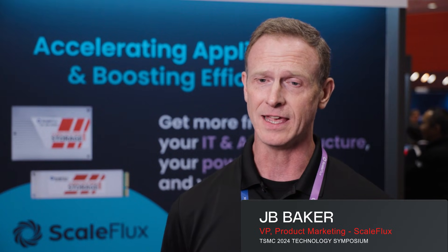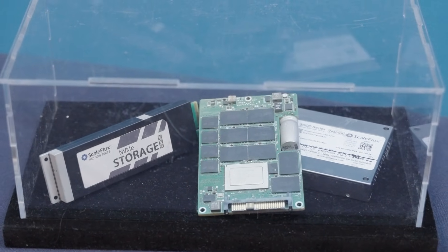I'm JB Baker, the VP of Marketing and Product Management here at ScaleFlux. ScaleFlux is a fabless semiconductor company building innovative NVMe SSD and memory controllers for enterprise environments.